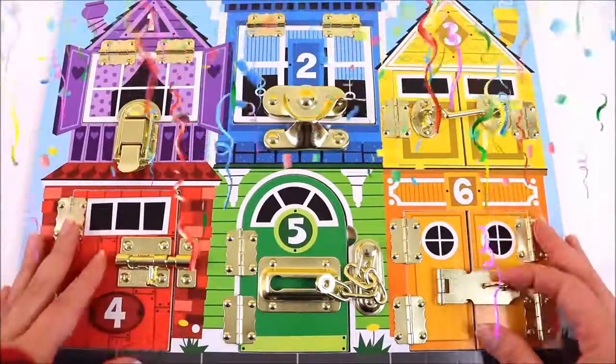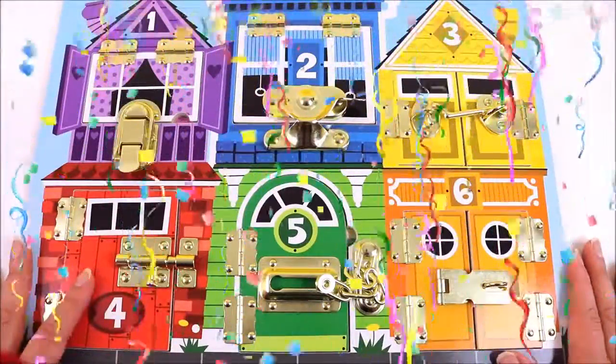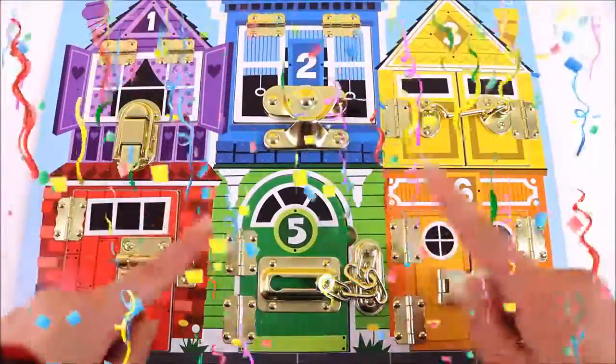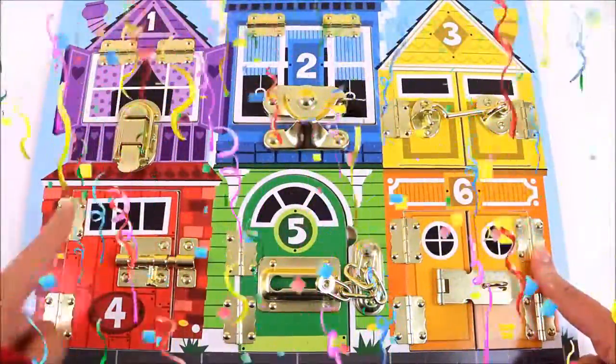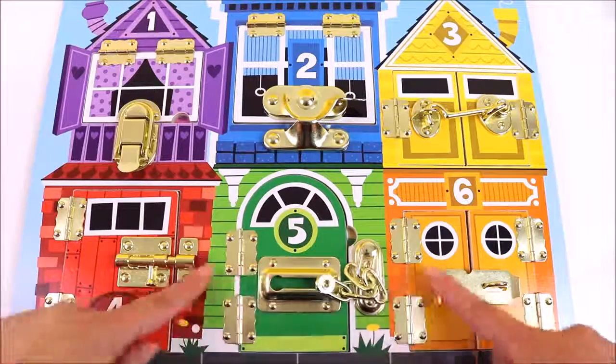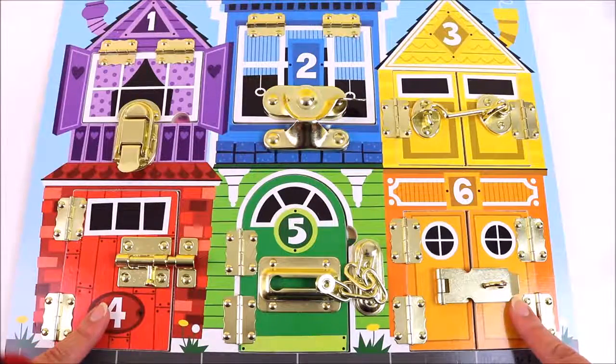Hey guys, so today we are at the Nickelodeon Junior house and we are going to be finding out who lives behind all these windows and doors. We have three windows and we have three doors, so let's find out!